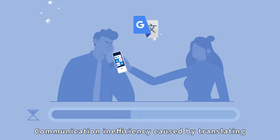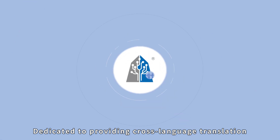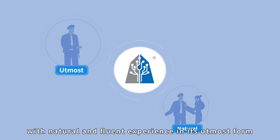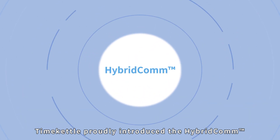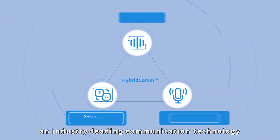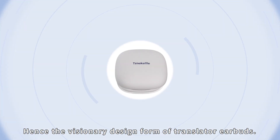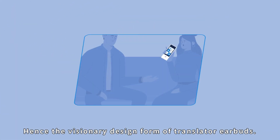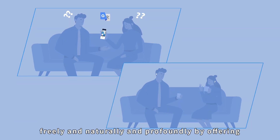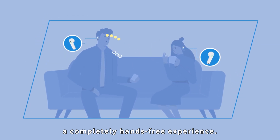Communication inefficiency caused by translating only one sentence at a time. Dedicated to providing cross-language translation with a natural and fluent experience in its utmost form, Time Kettle proudly introduces an industry-leading communication technology with countless technological breakthroughs — the visionary design form of translator earbuds, inspiring users to express themselves freely and naturally with a completely hands-free experience.